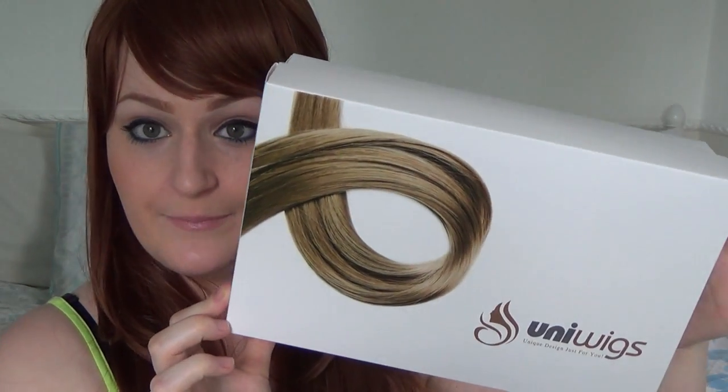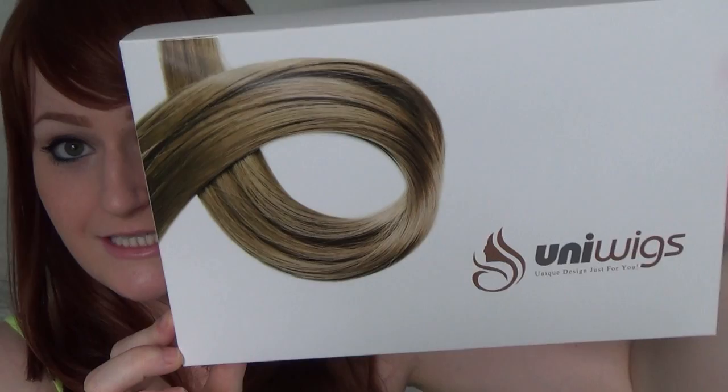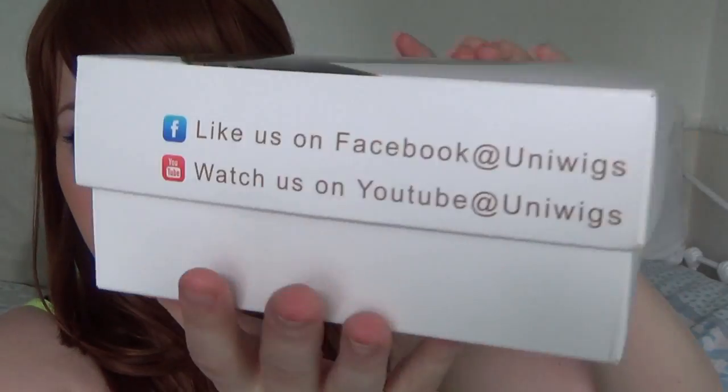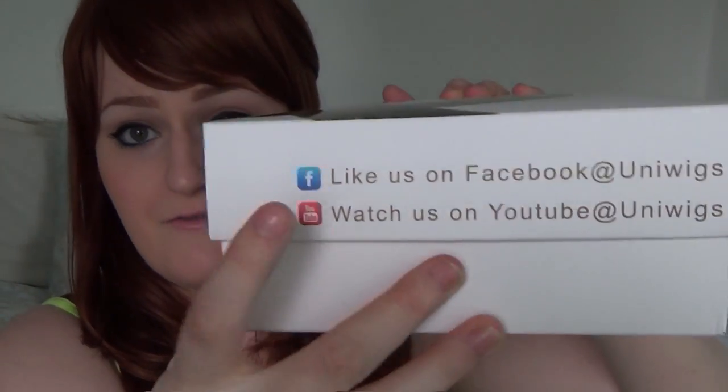Let me zoom out to show you a better look at the packaging. This is how the wig came — it's quite professional packaging with the Uniwigs brand on there, and there's a little QR code. If you have a smartphone, you can just scan that and go straight to the website. They also have details of their Facebook and YouTube channels on there. I love the fact that hair things come in a box because it saves them from getting damaged, gives you somewhere to store it, and as a company I think it's a much better choice, even if it does cost a little bit more for postage.